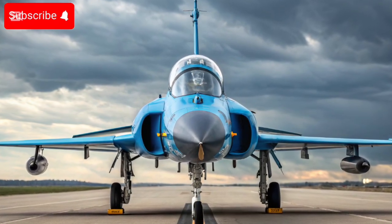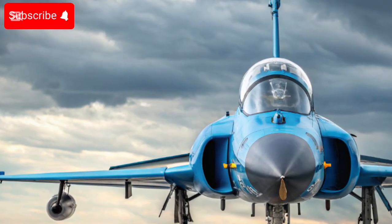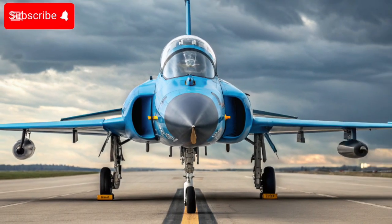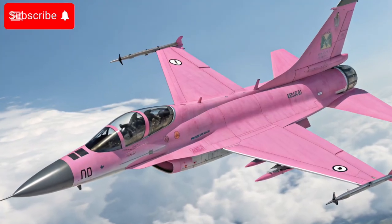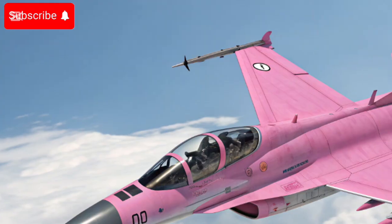It features an upgraded glass cockpit with a wide-angle HUD, helmet-mounted sight and display, and an improved electronic warfare suite. It is also capable of carrying a mix of beyond-visual-range (BVR) missiles — such as the PL-15 — along with air-to-surface weapons and precision-guided bombs.